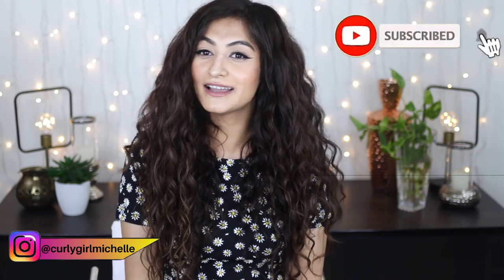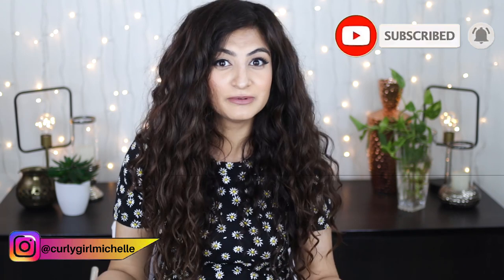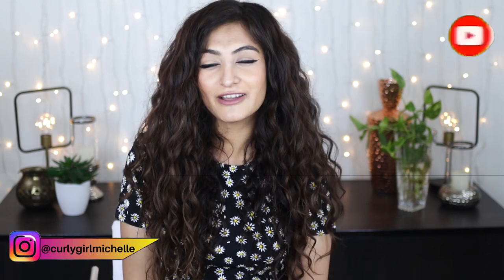Hopefully this video helped you understand what your hair needs and gave you information to make better choices for your hair's particular needs. If you gained value from this video, leave a like, leave a comment, subscribe if you haven't already, and thanks so much for watching!